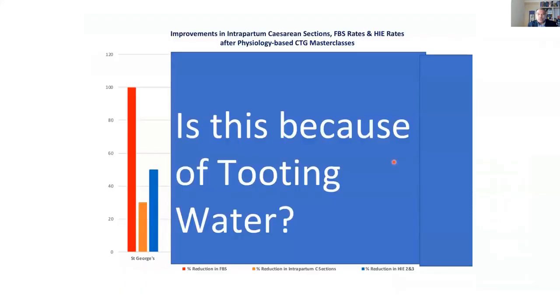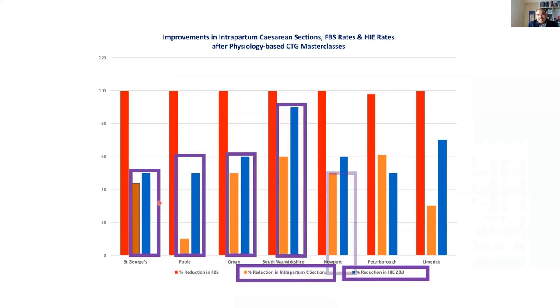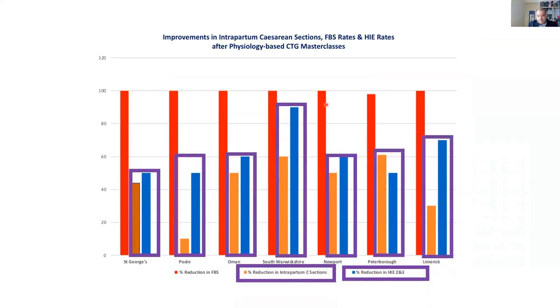You might say it must be something to do with the water in Tooting, because the moment the obstetricians at St. George's Hospital learned about physiology, they stopped cutting the baby's skin for fetal blood sampling. They reduced the amount of intrapartum cesarean section by 30%, and reduced the amount of hypoxic ischemic encephalopathy review by 50%. But everywhere, doctors are clever. Midwives are clever. These are the hospitals in the UK and abroad where I have done CTG masterclasses based on physiology. You can see there's a consistent — the first thing the doctors do is to stop cutting the baby's skin, because they know that is useless. They understand physiology. Once you understand physiology, you don't have to waste time covering ignorance by cutting someone else's skin to find out whether the brain is acidotic. You can see there's a consistent reduction in fetal hypoxic ischemic encephalopathy and cesarean section.